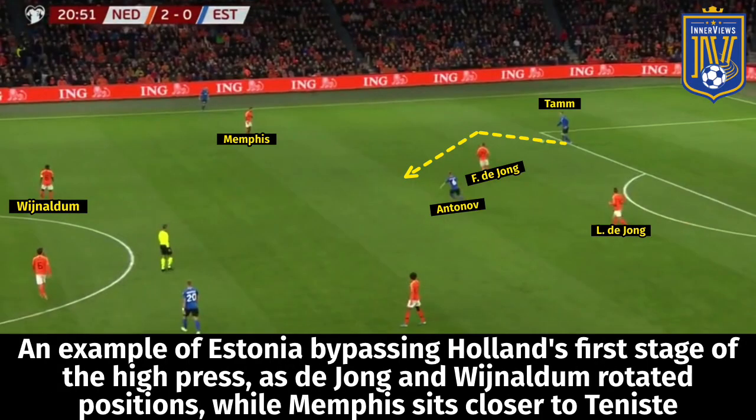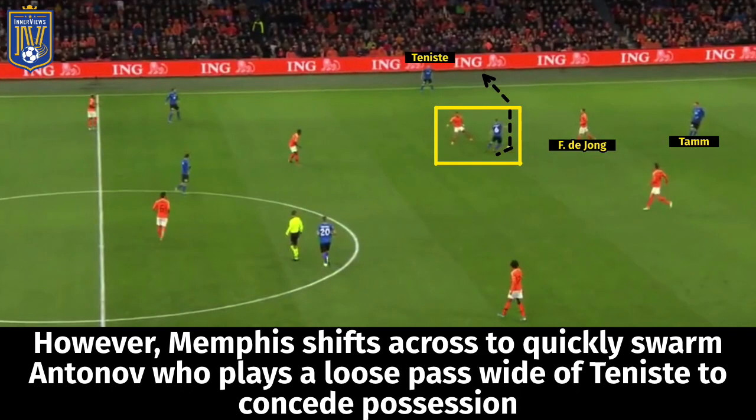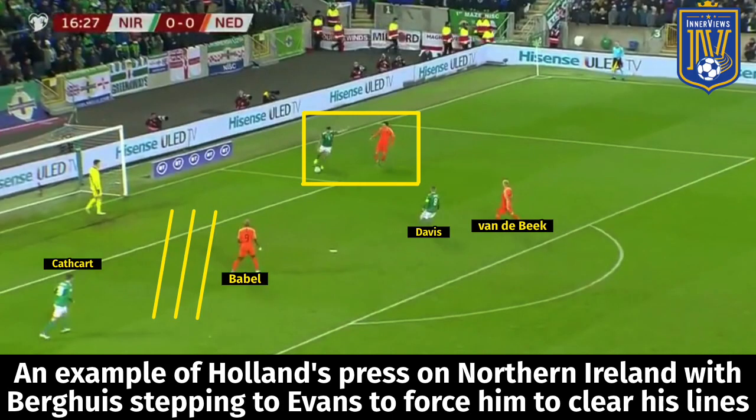In another pressing sequence, DeJong steps towards Tam while blocking the passing lane into Antonov, and Memphis sticks tight on Teniste. Although Tam bypasses DeJong and gets the ball to Antonov, Memphis quickly shifts over to apply pressure, blocks the passing lane into Teniste, and forces a loose pass. In a different game, Bergwijn blocks the passing lane into Lewis while stepping into the path of Evans, Vanderbeek is on Davis, and Babel is just ahead of Cathcart — Holland force Evans to clear the ball because of their pressure.